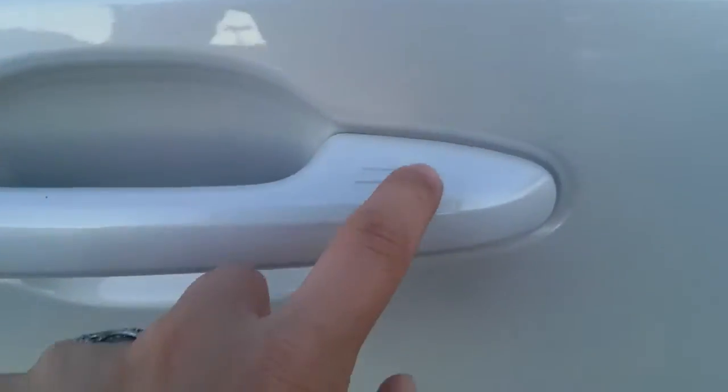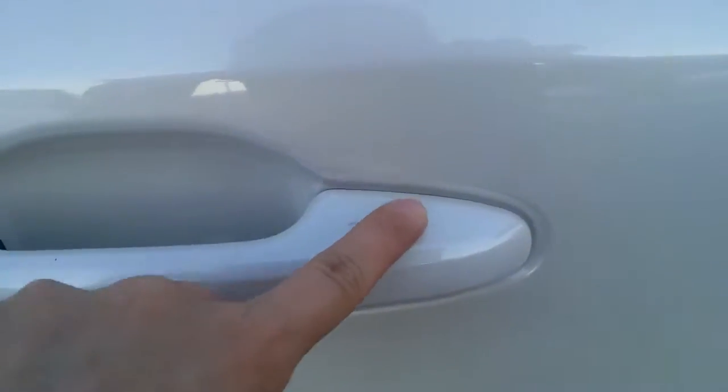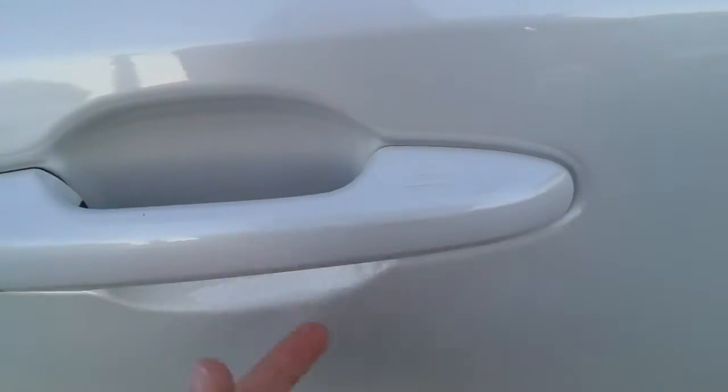To unlock the vehicle, if the keys are on your person — being a smart key system — all you have to do is place your hand beneath here and it unlocks. And to lock, these little ridges right here with the keys on your person will lock using the iron in your fingertips.